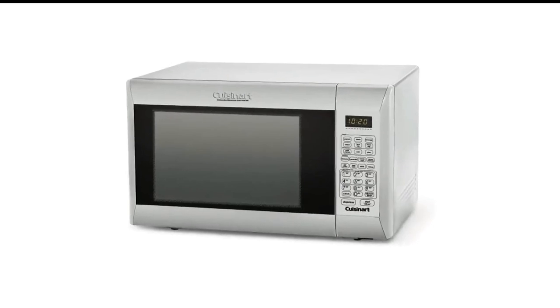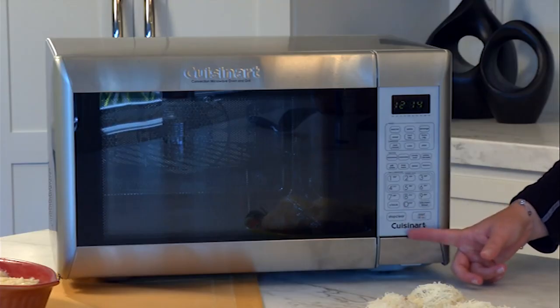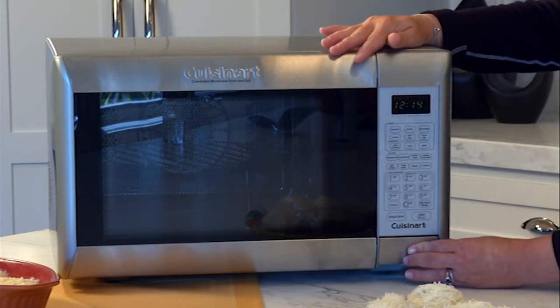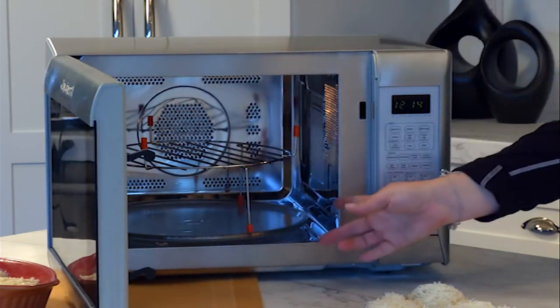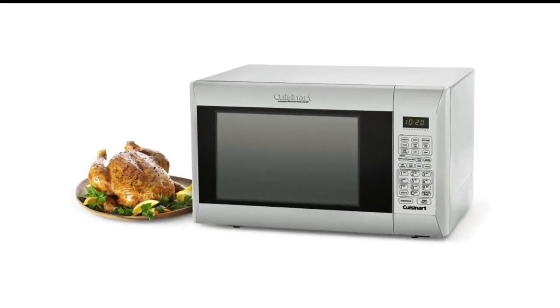The easy-to-read and clean control panel also offers a kitchen timer, clock, plus 30 seconds button, defrost, memory, and keep warm button. In testing, we liked the sturdy stainless steel exterior with rounded corners, but did notice that the material collected fingerprints easily, and we missed having a handle to pull open the microwave door.